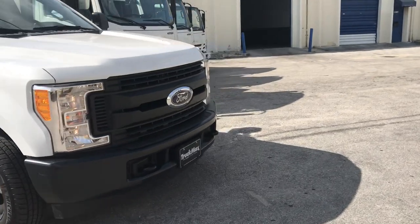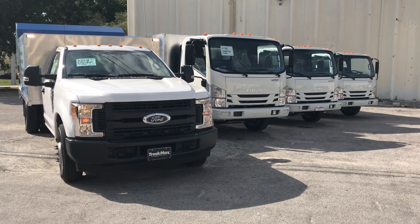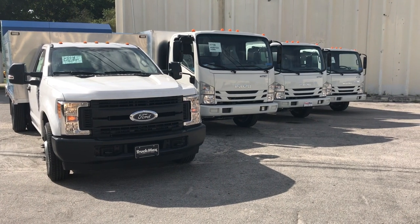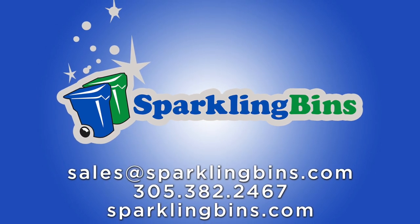We'll get you an approval process within two to three hours at a 15 to 20% interest rate. We only deal with the big players: Ford Credit Corp, GE Credit Corp, Isuzu, Bank of Montreal, Allied — only the big players. So give us a call — we have a system for you and we'll get your financing if you need it. John Conaway, Sparkling Bins. Thanks for watching our video and for listening.